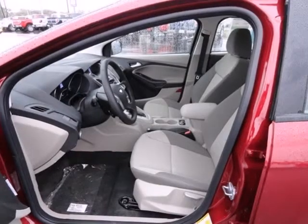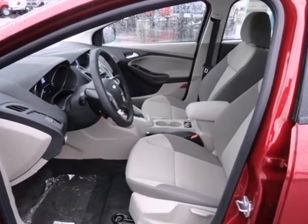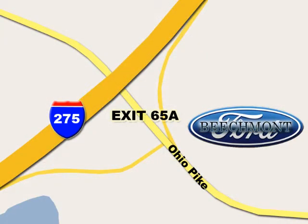This 2013 Focus looks coiled and ready to spring. Are you ready to take off? Beachmont Ford — we're a friend in the community. Stop in today. We're easy to find off I-275 and exit 65A, Beachmont Avenue.